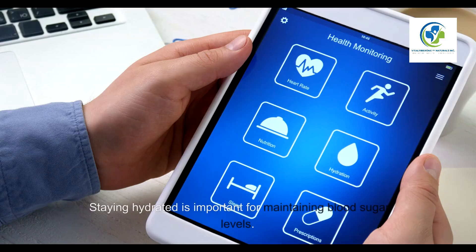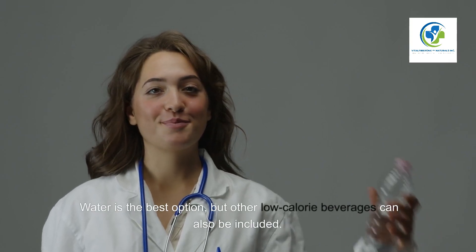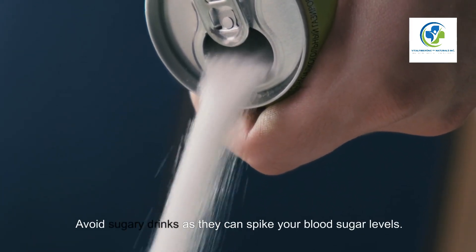Hydration. Staying hydrated is important for maintaining blood sugar levels. Water is the best option, but other low-calorie beverages can also be included. Avoid sugary drinks as they can spike your blood sugar levels.